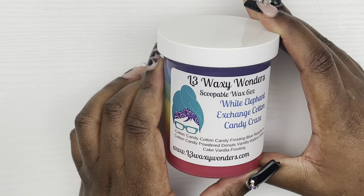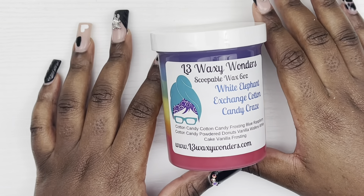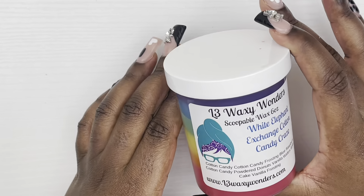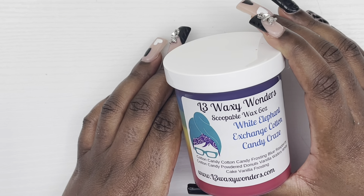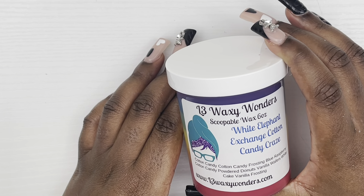Next we have from L3 Wax and Wonders, White Elephant Exchange and Cotton Candy Craze — I think this was their pride scent last year. It's cotton candy, cotton candy frosting, blue raspberry, cotton candy powder donuts, vanilla wafers, white cake, and vanilla frosting. I got this in my first order from L3 so it should be cured really well. I can already smell that cotton candy and I have a feeling it's gonna do me right.